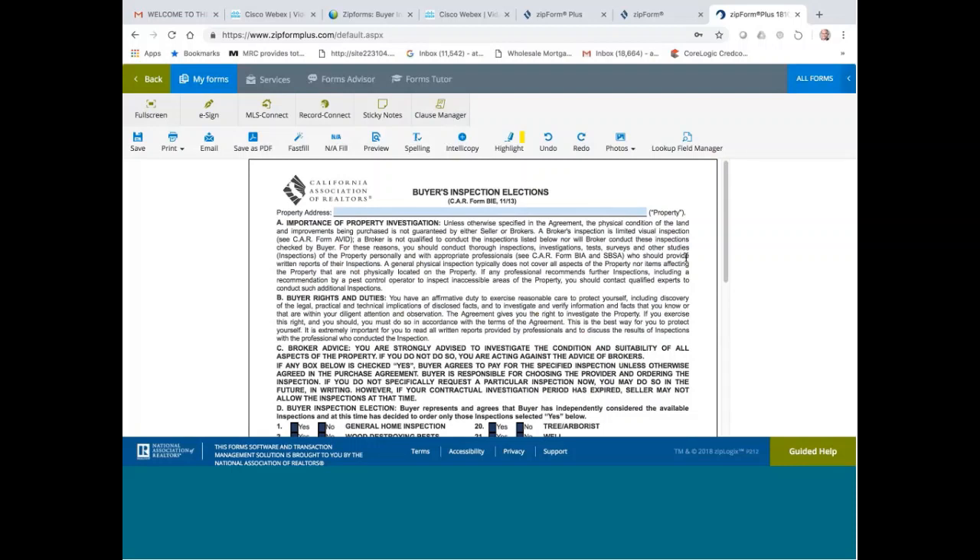What other inspections you need to do will depend on what kind of property you have. The form says: importance of property investigation. Unless otherwise specified in the agreement, the physical condition of the land and improvements being purchased is not guaranteed by either seller or broker. A broker's inspection is a limited visual inspection. The broker is not qualified to conduct the inspections listed below, nor will the broker conduct these inspections checked by the buyer. For this reason, you should conduct thorough inspections, investigations, tests, surveys, and other studies — inspections of the property personally and with appropriate professionals, per CAR form BIA and SBSA.